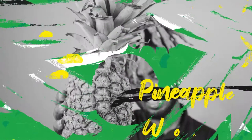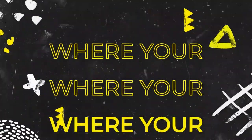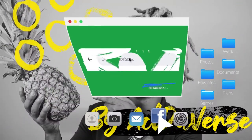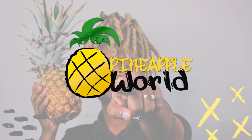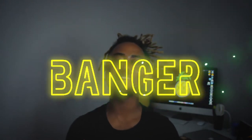Welcome to Pineapple World, where your journey matters. I'm Activist, your host, with the most banger videos on YouTube. Pineapple World was established for people like you that are starting,